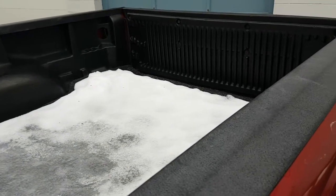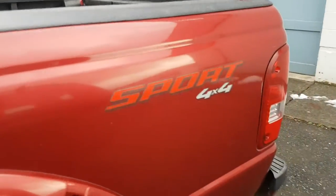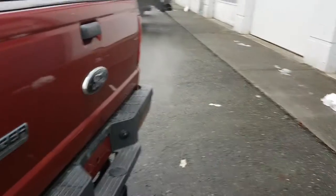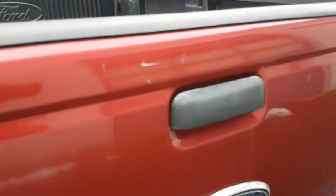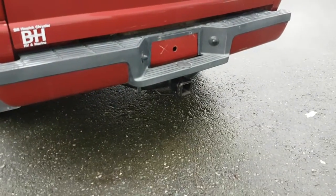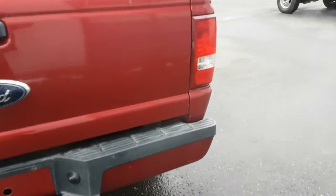Box liner, gas is on the driver's side, there's no major dents or dings to report. Little tiny scratches right there. There's a hitch receiver.